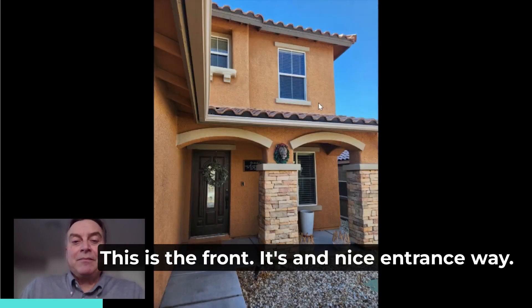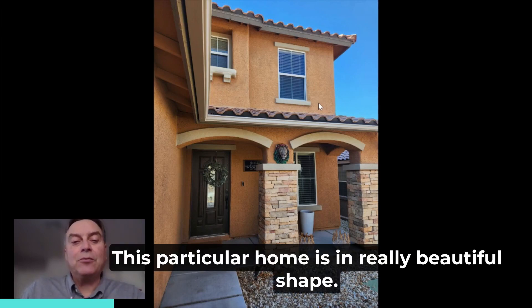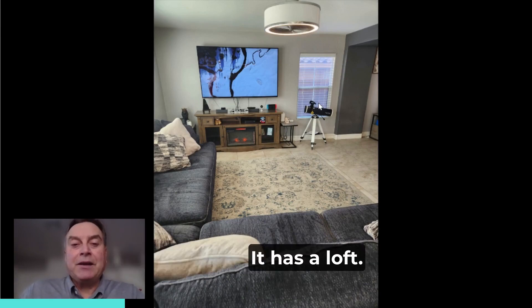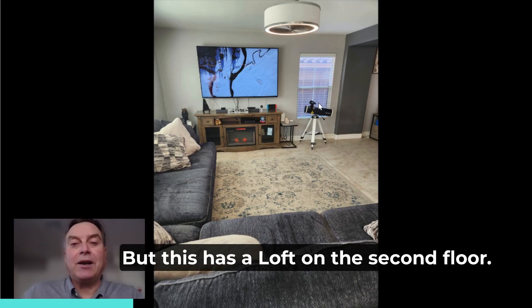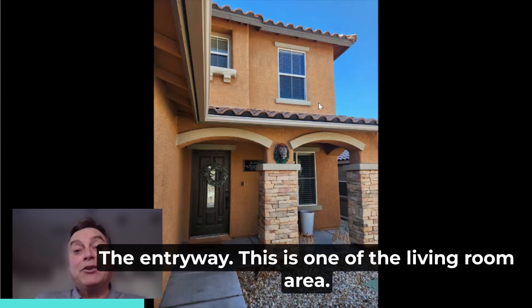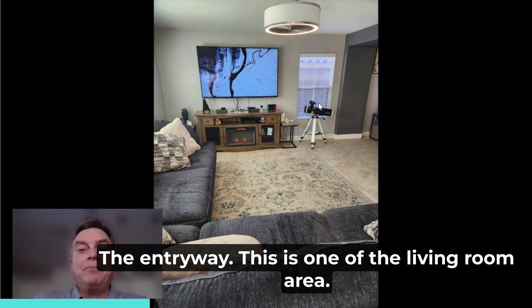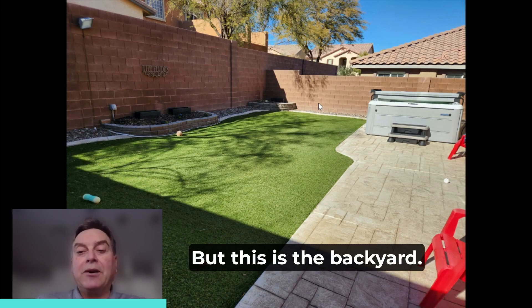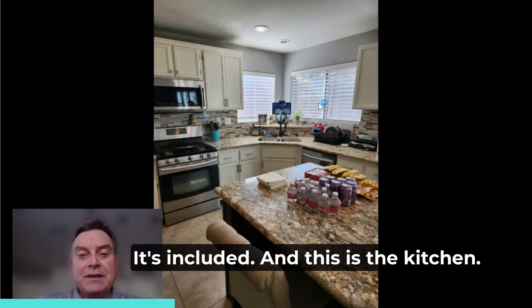This is the front, with a nice entranceway. This particular home is in really beautiful shape. It has a loft — I'm going to show you the first floor and kitchen in a minute — but this has a loft on the second floor. This is one of the living room areas. And this is the backyard. Notice it has a spa, which is included.